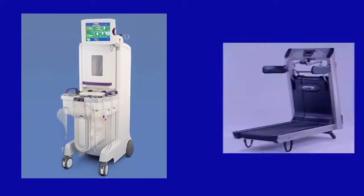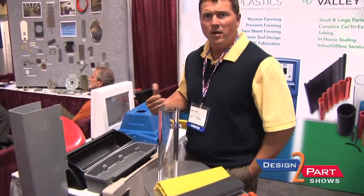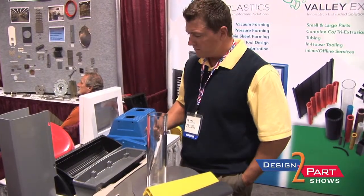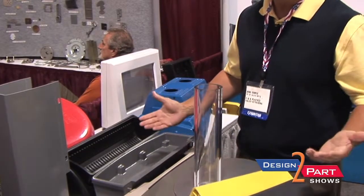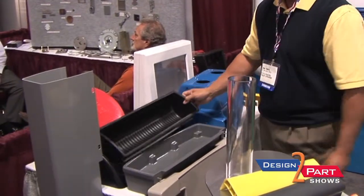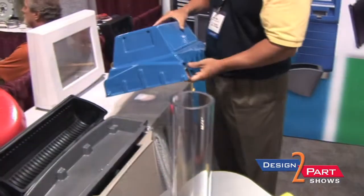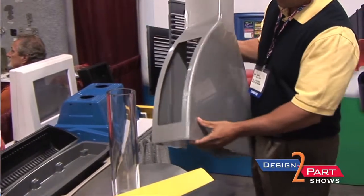At C&K Plastics we primarily manufacture heavy gauge, custom thermoformed products provided to an array of different industries. We manufacture small parts all the way up to parts formed out of an 11 foot by 7 foot sheet. We offer secondary services and full fulfillment services, including an in-house model shop and in-house engineering where we help customers design their product from concept to completion.